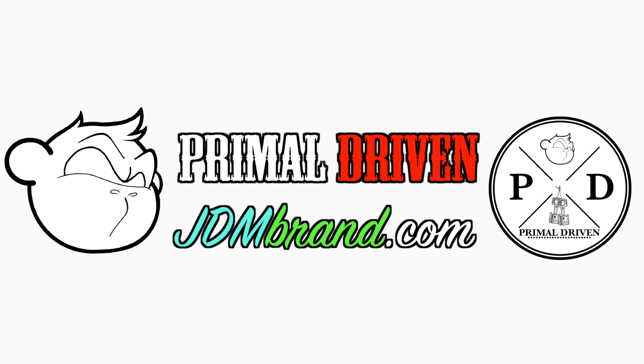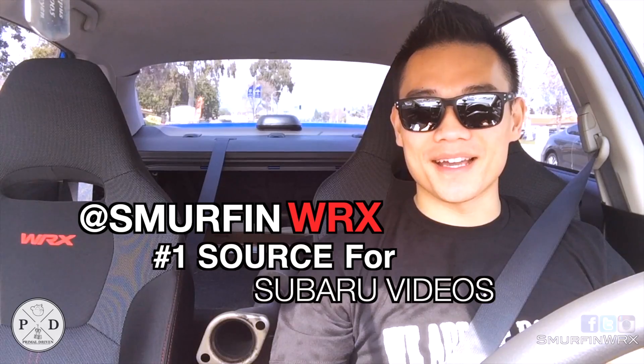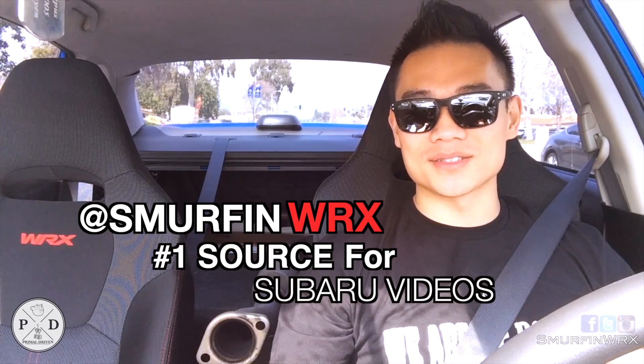This video was brought to you by Primal Driven and JDMBrand.com. What's up guys, it's Mike. I got my new Cobb exhaust on. The car sounds good — it's quiet on the inside but loud on the outside, and it's not obnoxious at all.